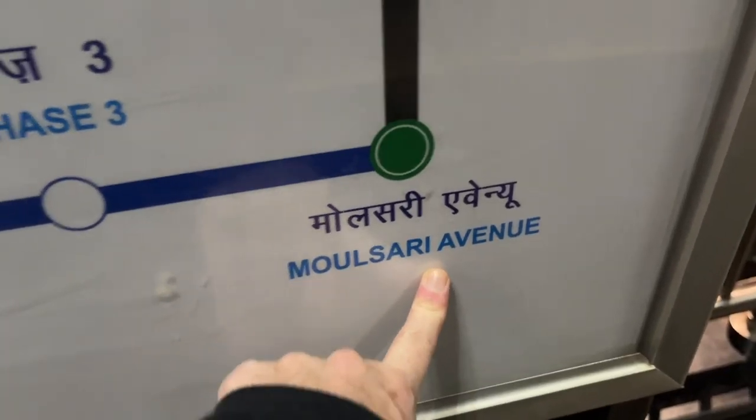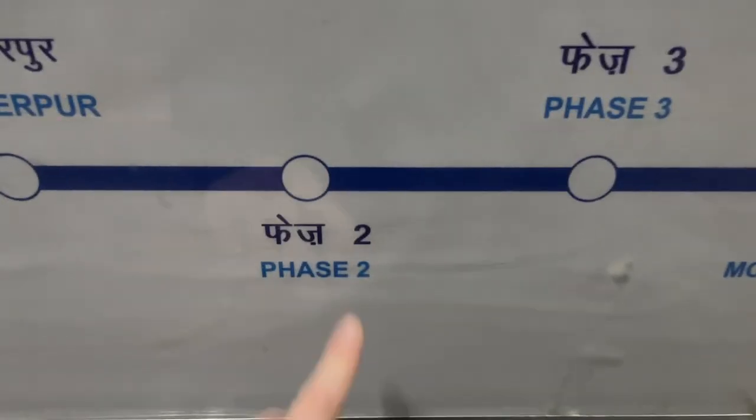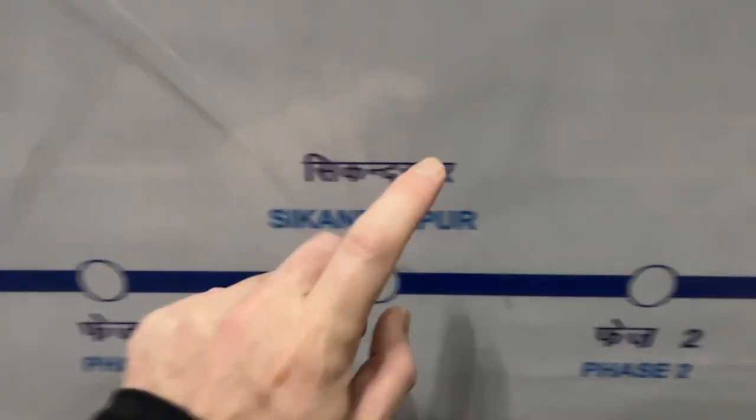Heading back to the metro after the mall. Let's see how it is at night — back to the Rapid Metro. Night time. I'm not going too far. I need to get from the Rapid Metro to the yellow line, back home.